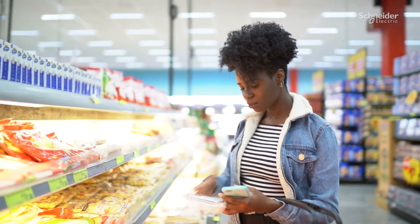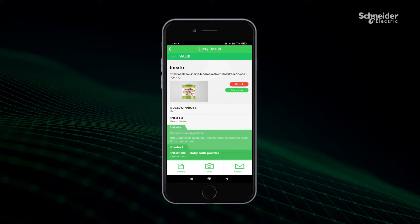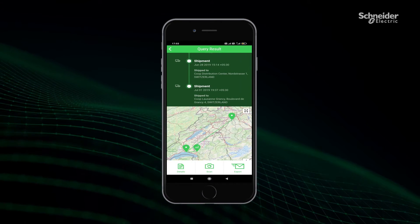This information is ultimately captured in a digital passport linked to the finished goods, which consumers can access by scanning a serialized ID using a smartphone app.